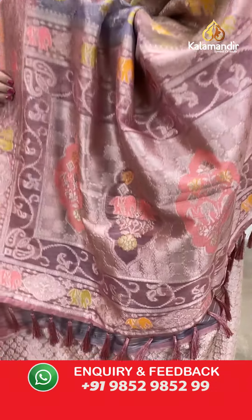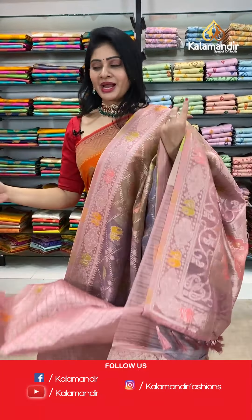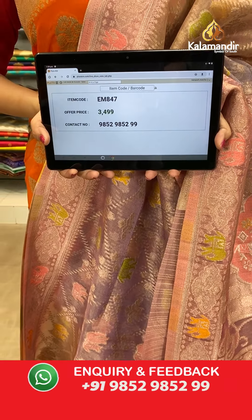In pallu, contrast zari woven pallu along with tassels. Blouse is a brocade blouse. Item code EM847, offer price 3499 rupees.